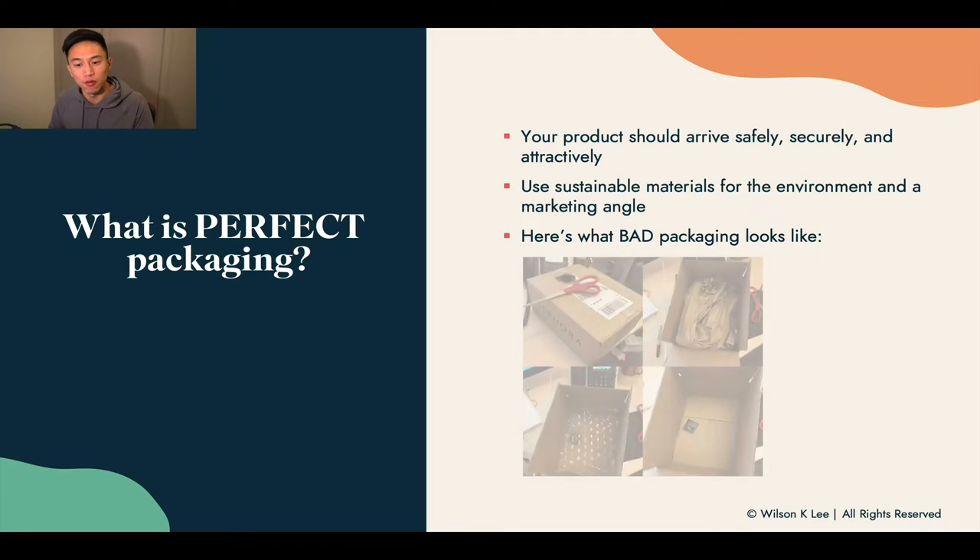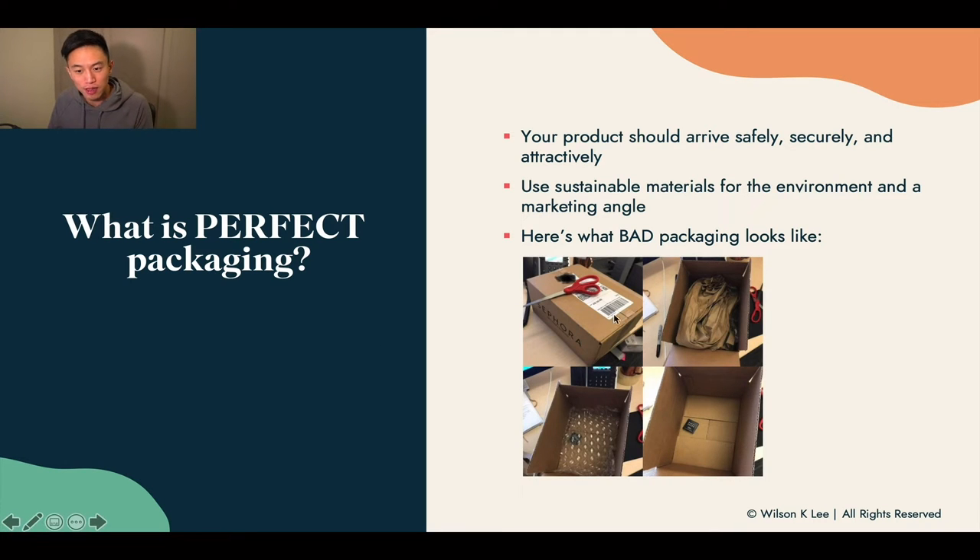Here's an example of what bad packaging looks like. My wife ordered something from Sephora — this is a huge giant box. They have a lot of paper and bubble wrap in here, and this is a small little item that arrived. It blows my mind how even such a big brand can have such a poor experience when it comes to delivery and shipping. Definitely something you should learn from and not do for your specific food concept.